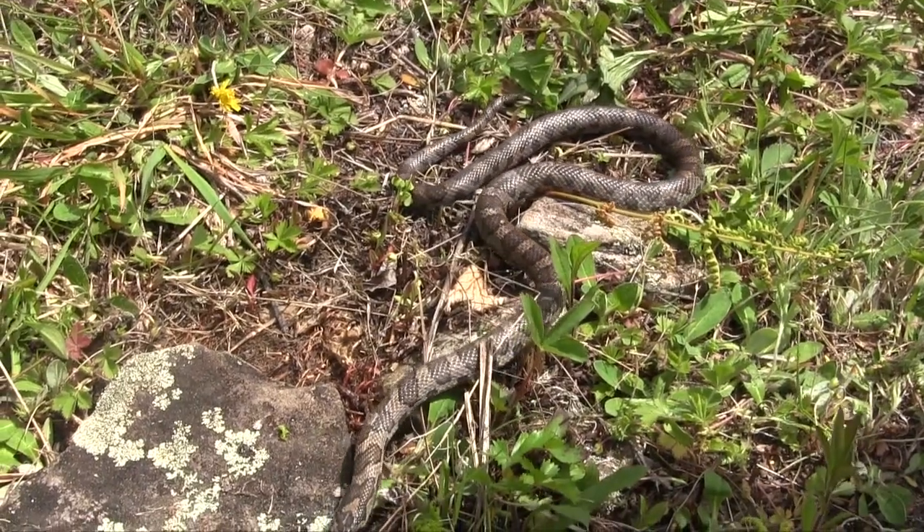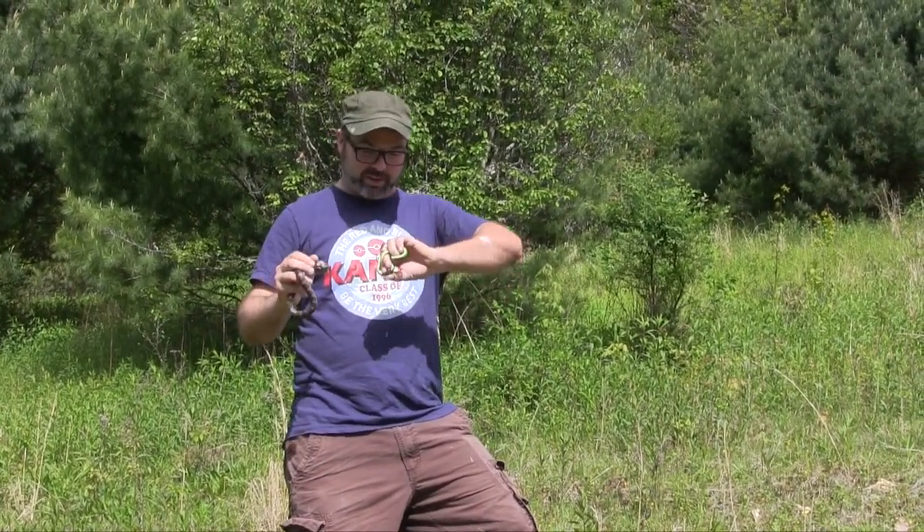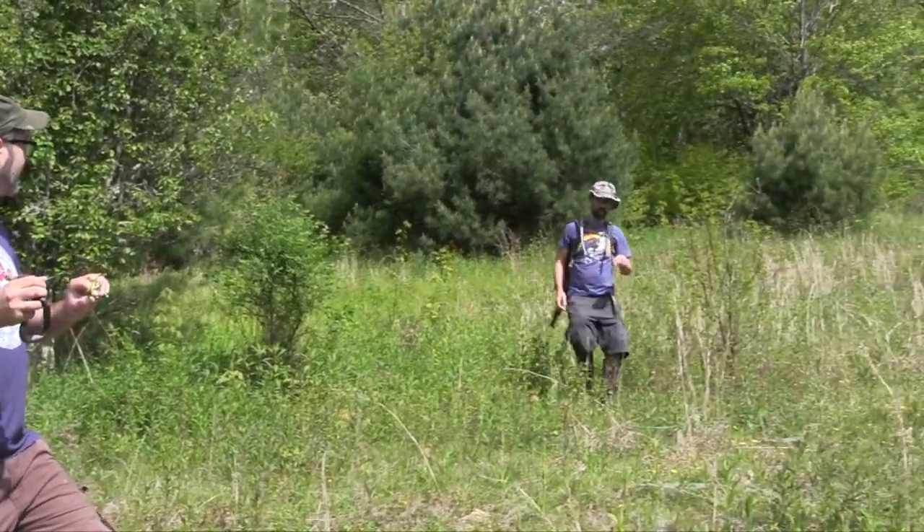Also found this — we found this eastern milk snake. He's in shed, he's fairly dull, but this spot has already paid off significantly. It's fairly early in the morning, sun's getting a little overhead, but this is awesome. I'm going to get up in here and get you some close-ups of these guys before we let them go.